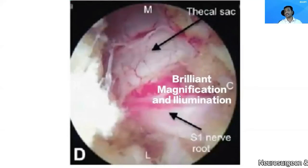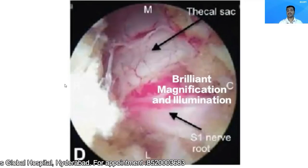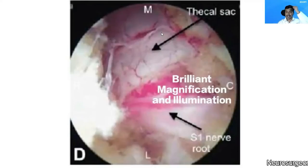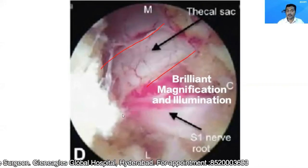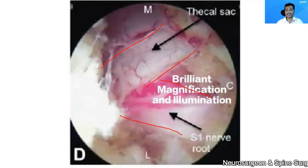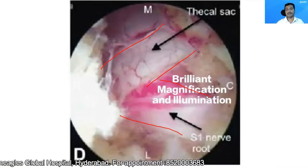The most important reason this procedure is favored is because of the brilliant magnification and illumination provided by the endoscope. This is an endoscopic picture of the operative site. You can see our nerves are very thin — sometimes as thin as the thickness of a hair. But through an endoscope, you can clearly see individual nerves. This endoscope provides brilliant magnification and illumination, making my surgery safer by greatly reducing the chances of injuring the neural structures.